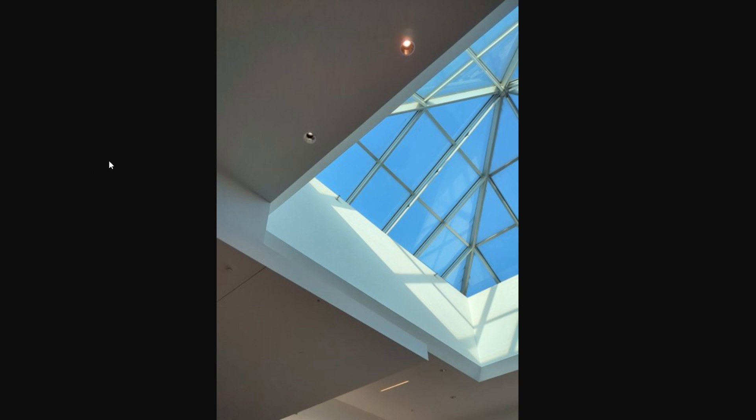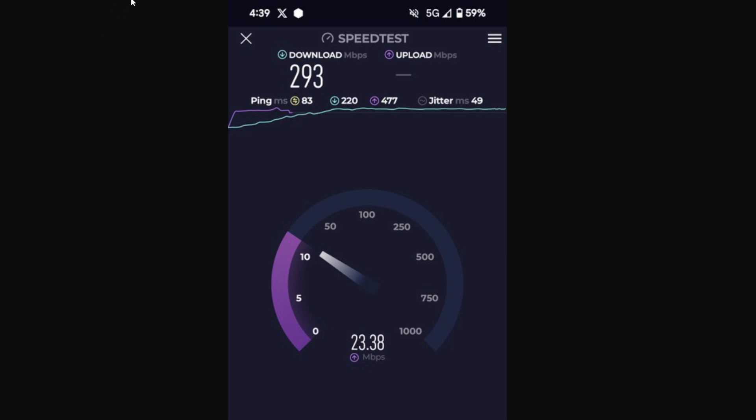Just outside the food court there's a skylight with a lot of glass, and because of that we were actually able to pull signals from the local macro cells on rooftops. Here is a speed test for AT&T — this particular test is coming from the serving macro cell. 83ms ping, 49ms jitter — those are kind of high — but the loaded pings were low: 293 down and 23 up. That's pretty good performance coming from the macro.